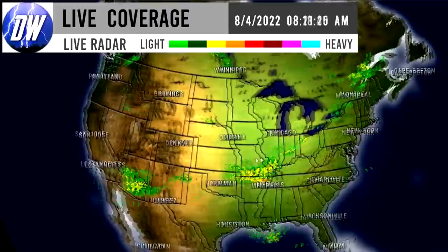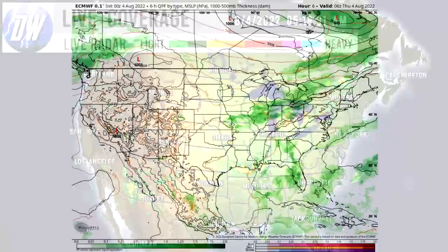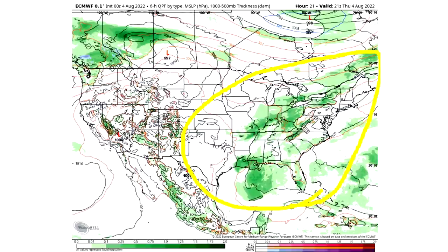Now we're going to move on to the upcoming pattern where we'll take a look at upcoming storminess, total precipitation, temperature pattern, and break down some of that severe weather. Looking at upcoming storminess, we're going to see these storms spreading throughout the eastern United States today on Thursday August 4th, with some rainfall and snowfall up here for the northwestern United States and southwestern Canada.